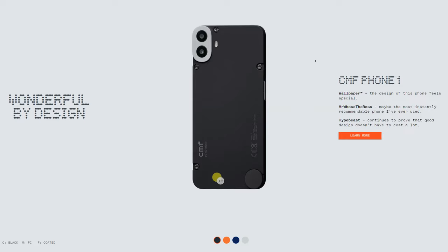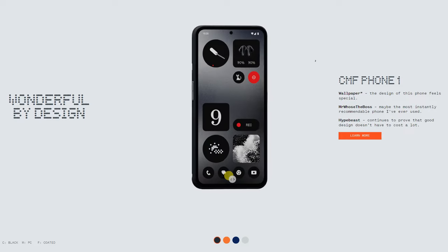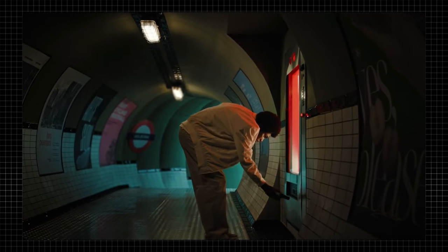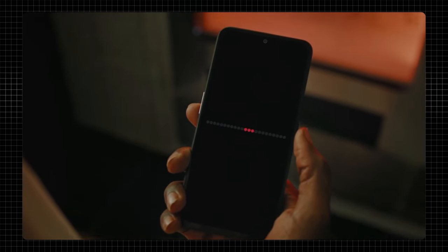Hello everyone, welcome back. So, CMF Phone 1 — let's call it that. CMF is Nothing's sub-brand, and they are launching their latest phone, Phone 1. Nothing was really popular for giving us phones at budget to mid-range price categories where you get really good specifications that the higher-end mobile segment offered.